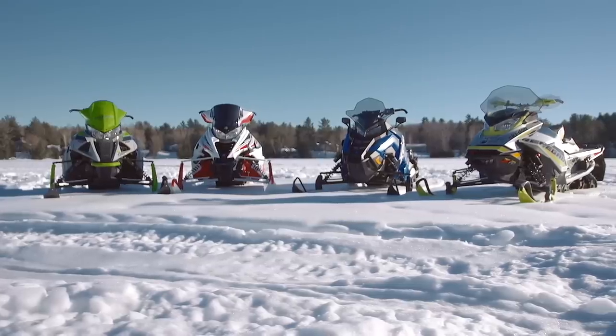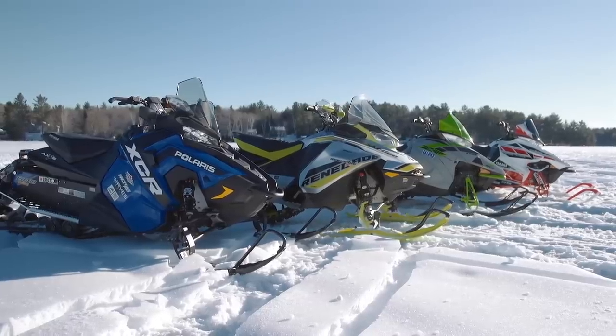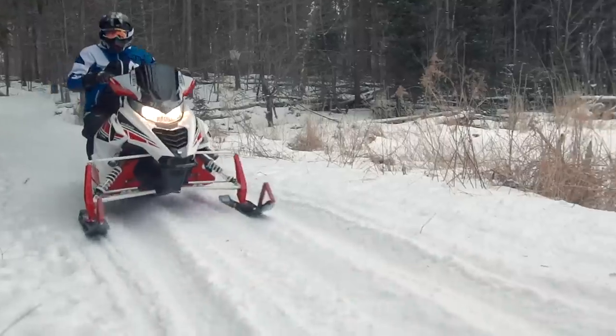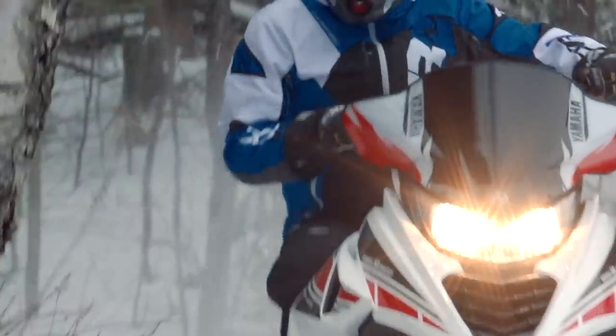Now comes the real hard part — taking these four fantastic snowmobiles and eliminating three to get to the winner. Starting with number four: the Yamaha gets eliminated first. The reason is that the points showed it when everybody's scores were added up. The big one that stood out was handling — that's where it really lost a lot of points. Handling is one of the top most important things about a sled, and this one could use some improvement.